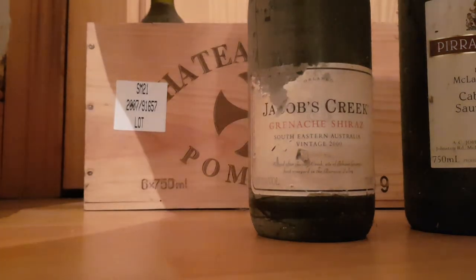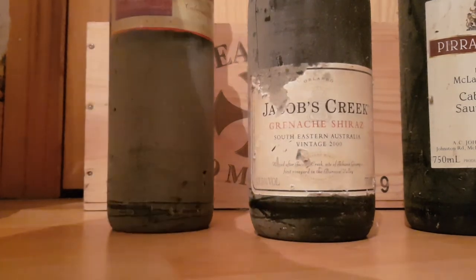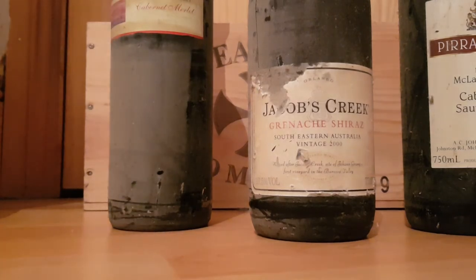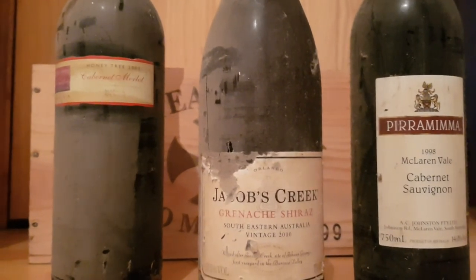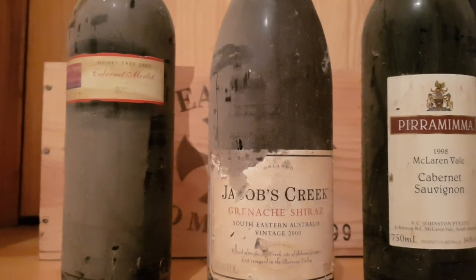And then we've got ourselves a 2003 bottle that's also completely covered in dust. You can see the label here — 2003. Very nice indeed, these bottles. I'm going to get out some more of the collection and put them up so you can see. Thank you for watching and happy wine drinking.